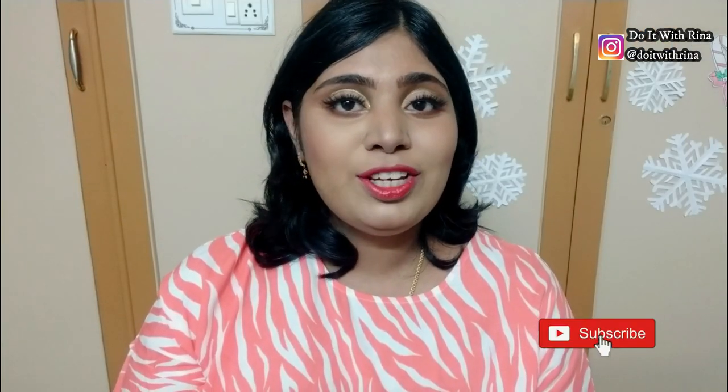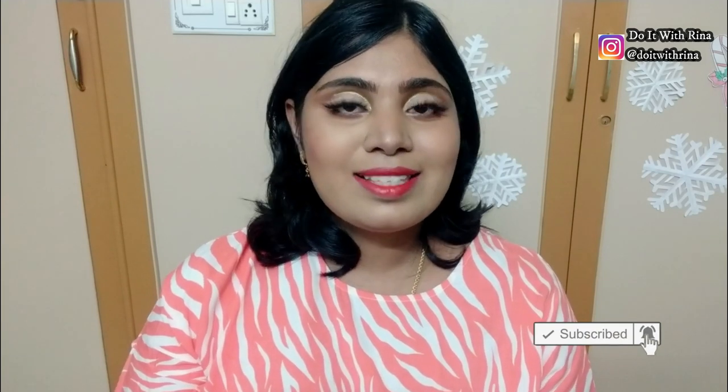Hey guys, welcome or welcome back to my channel! This is Reena, and if you're new here, then hi! Thanks a lot for tuning in. Today's Christmas makeup look has been inspired by Denis Lava — she is a pro makeup artist and I'll be giving the video link in my description box, so definitely check her out.